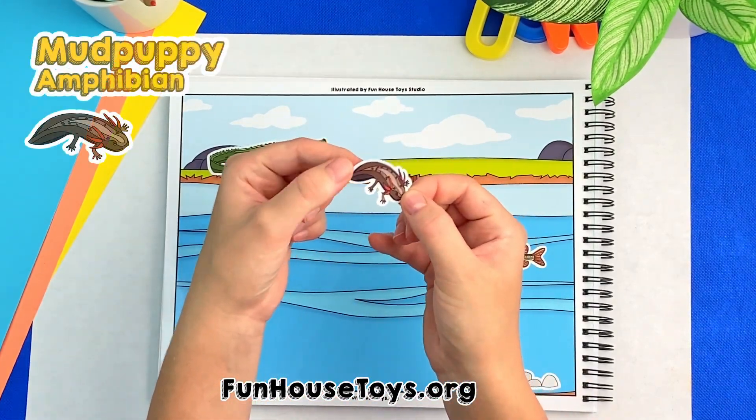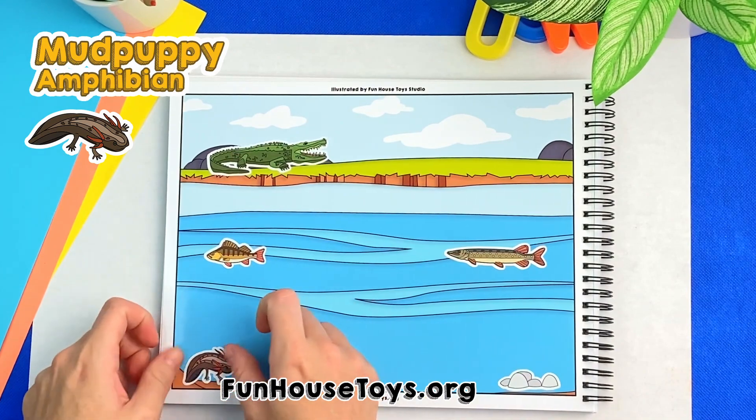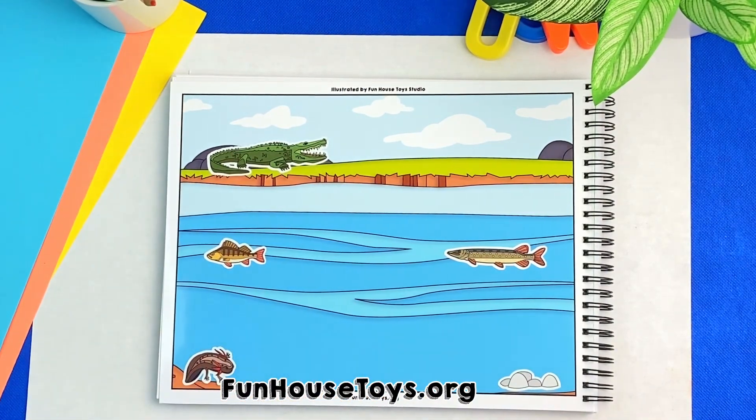I see a salamander. Good job, this is a mud puppy, an amphibian and it belongs to the salamander family.